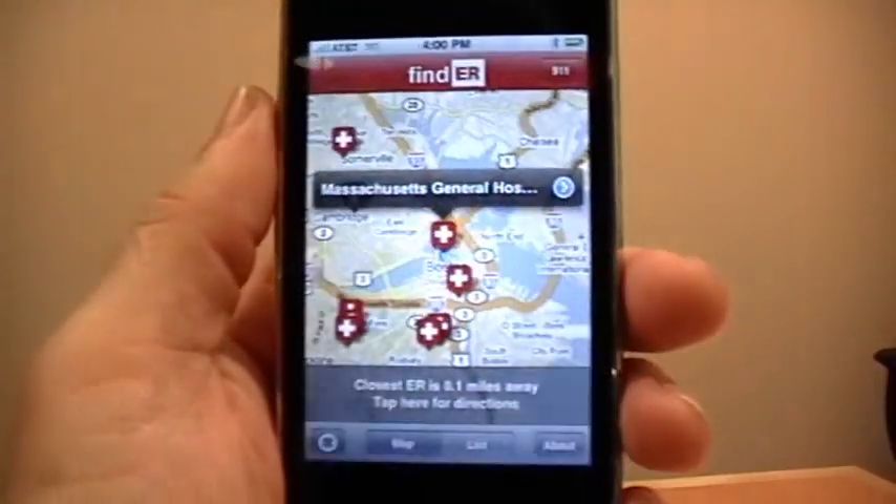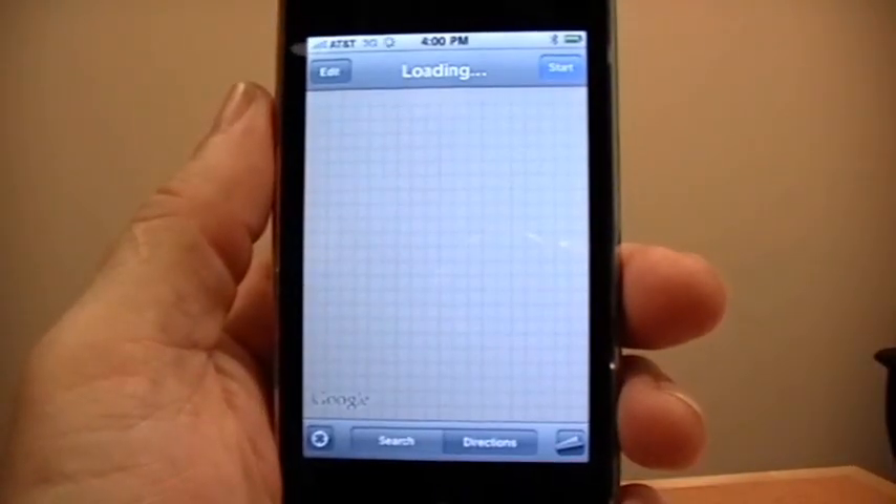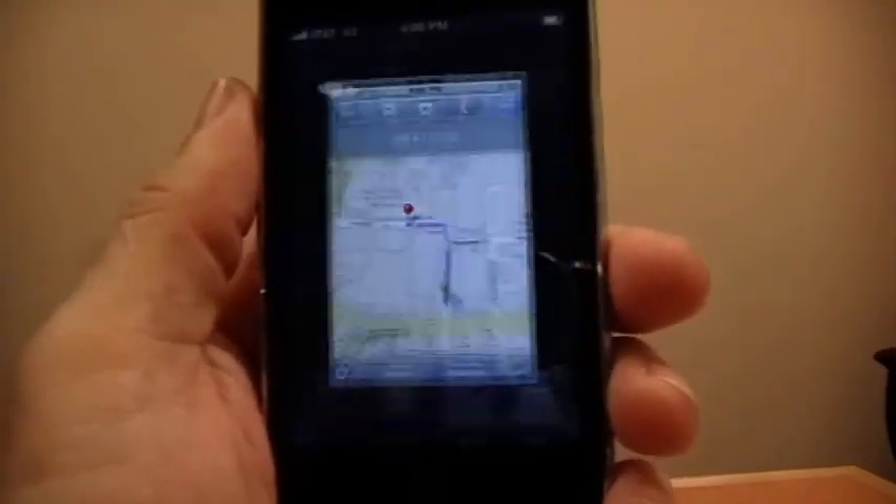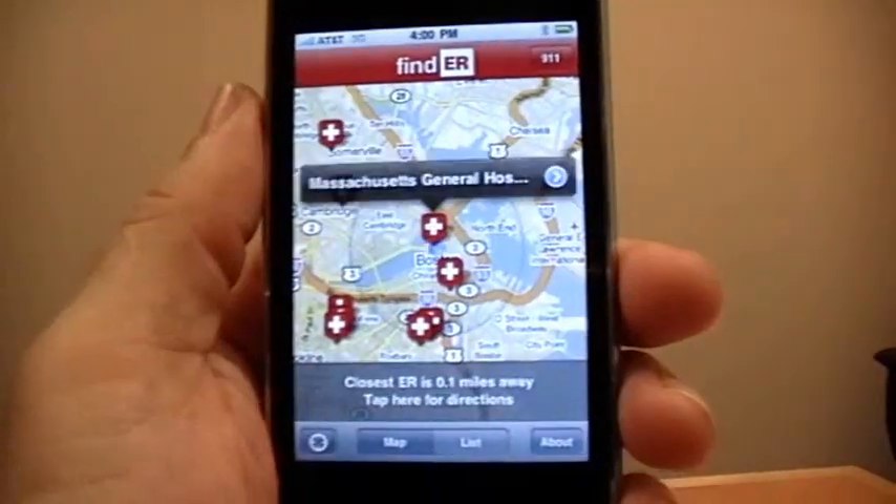MNET researchers have assembled the most accurate and comprehensive database of ERs in the U.S. So that's FindER — the fastest, most reliable way to get directions to the closest ER.